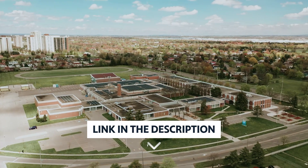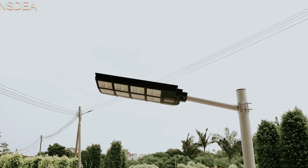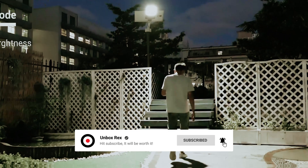As always, you will find all the links to these products in the description below. Comment below and tell us which solar street lights you're considering. Thanks for watching this video. If you found it helpful, then like and share this video, and don't forget to subscribe to our channel for more amazing videos like this.